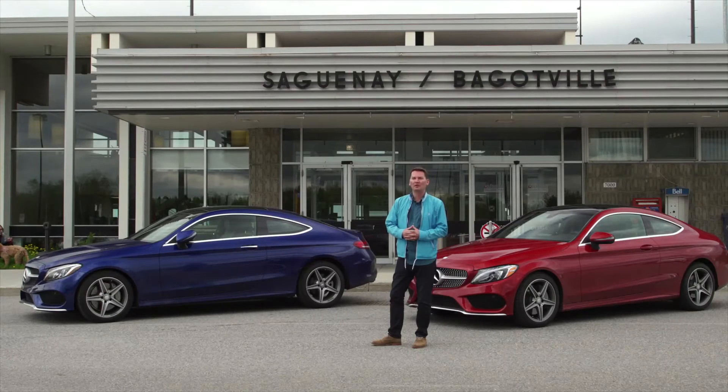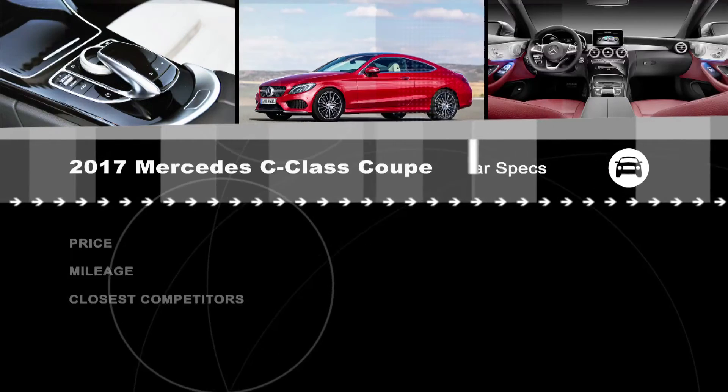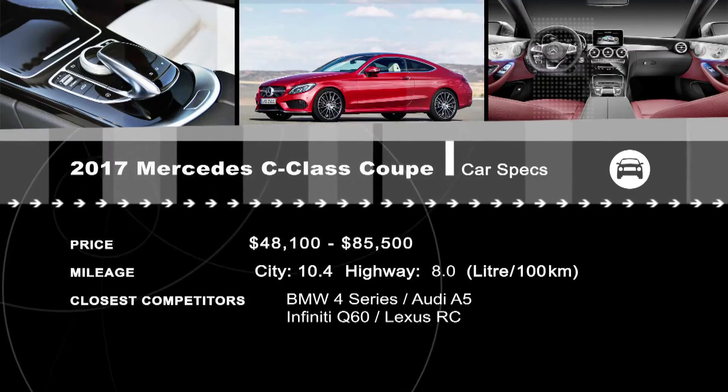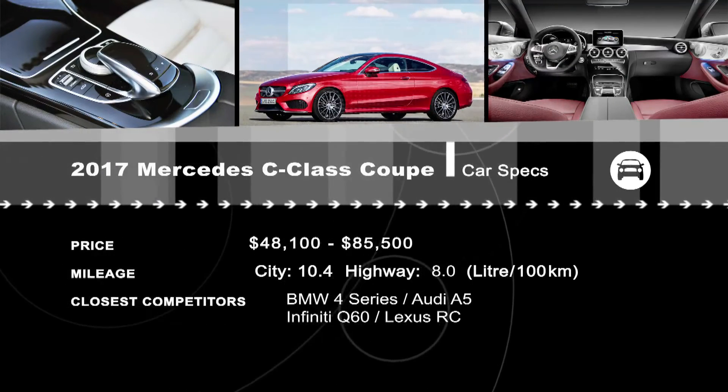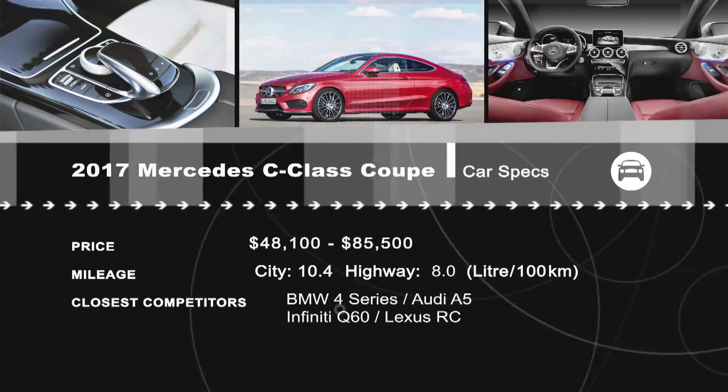We're starting out with the 241-horsepower version, and we can't wait to drive the C43 and the C63 coming later this year. Looking for a new vehicle? Check out all the models at our new website, drivingtelevision.com. We'll see you next time.